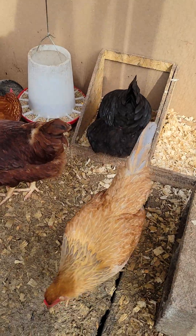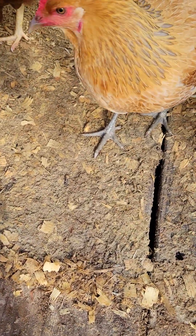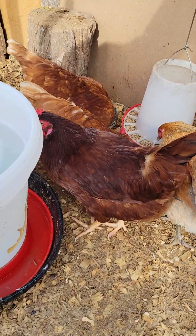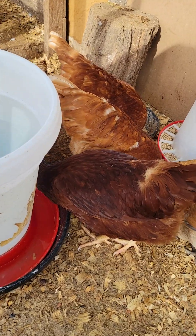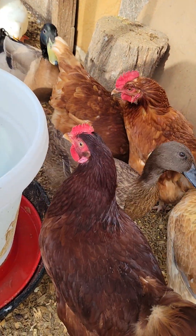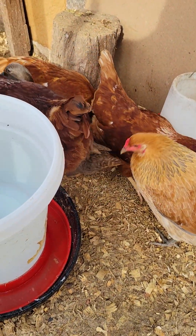Hey y'all, I just wanted to shoot another quick little video here while I'm filling up the water. I wanted to tell you this is my Americana girl — this is the girl that lays me the blue eggs. I don't know if you can hear that, one of the ducks is over there. She's backwashing and you can hear her — it's almost like she's blowing bubbles in the water as I fill it up.